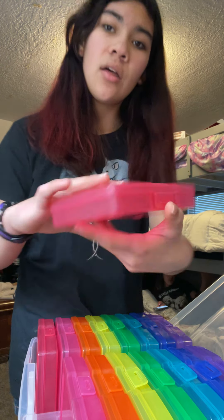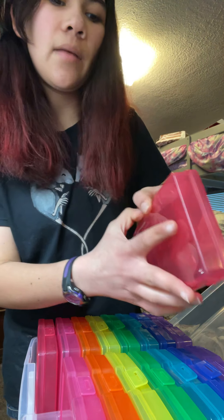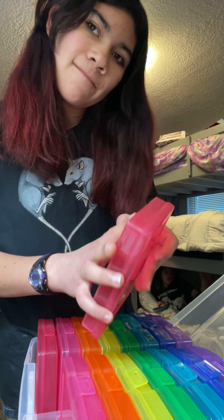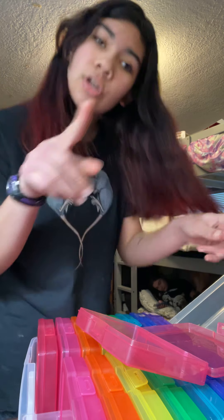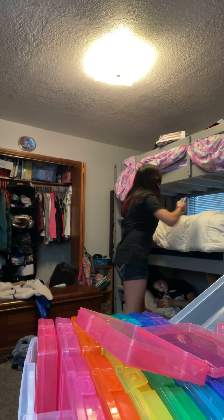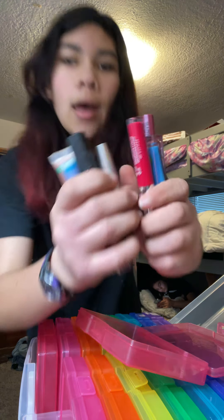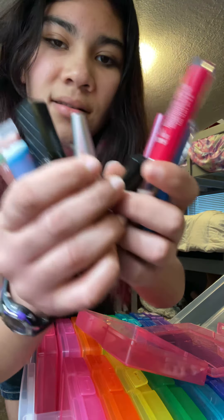I'm gonna start with this one — it's like a red. I'm gonna put all my lipsticks in here. My mom gave me these; they're not from Christmas, my mom gave me these this morning.